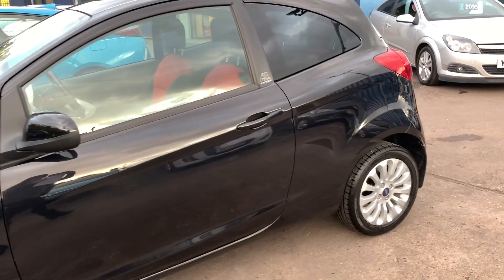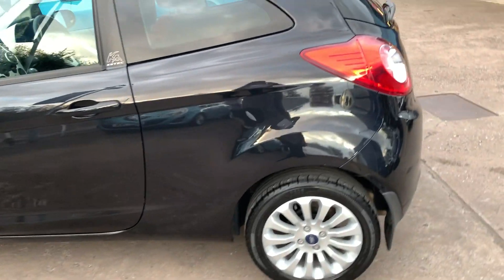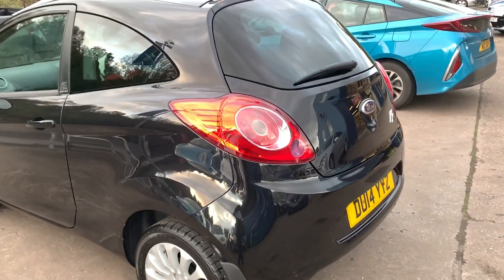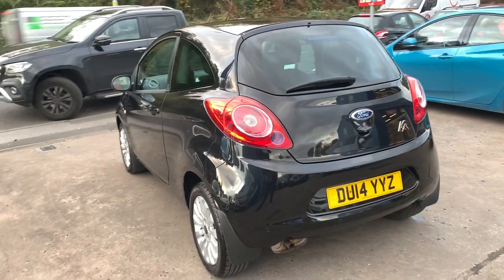This car is in black, has a 1200 petrol engine. The car has alloy wheels, air conditioning, electric windows, electric doors, it's a 5-speed, and has rear parking sensors.